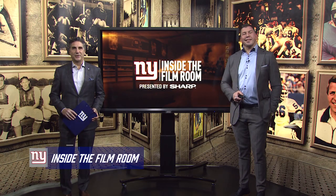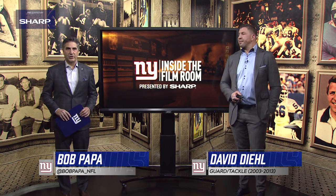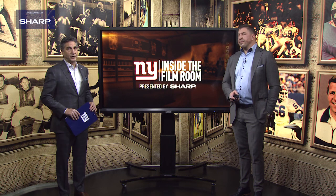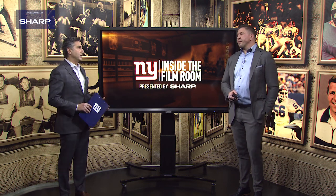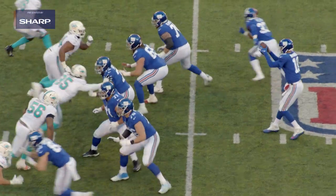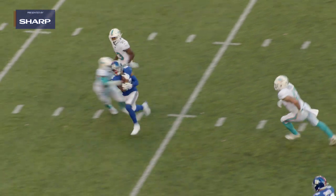Welcome to another edition of Inside the Film Room, presented by Sharp. Bob Papa with two-time Super Bowl champion David Deal. We're going to take a look at Sterling Shepard inside the film. This is a guy who's been a productive player since being drafted by the Giants in 2016. He had to deal with concussions this year, but the first thing we're going to look at is him working the slant against man.